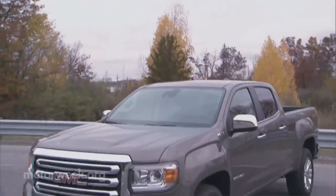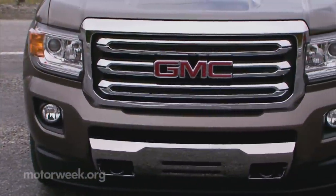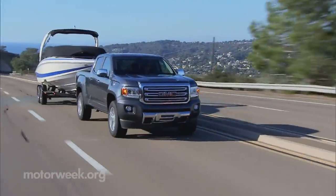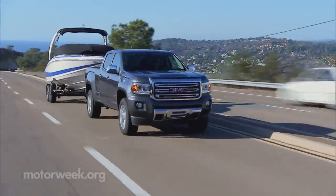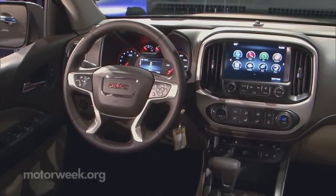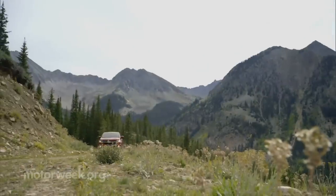Following the full-size Silverado and Sierra, innovations like active grille shutters and direct injection are passed onto the Colorado and Canyon, and a maximum tow rating of 7,000 pounds backs up that bigger truck mentality. Modern gauges and MyLink and TeleLink systems also trickle down.